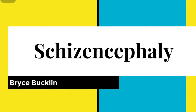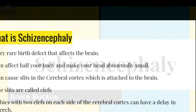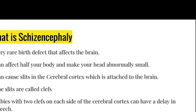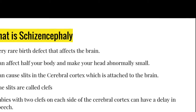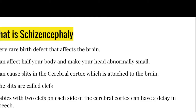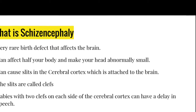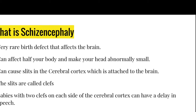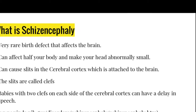Schizencephaly, by Bryce Buckland. Schizencephaly is a very rare birth defect that affects the brain. It can affect half your body and make your head abnormally small. It can cause slits in the brain that are called clefts.